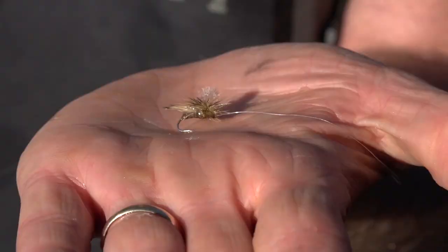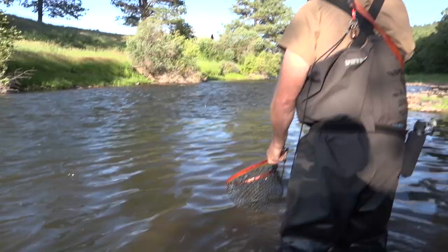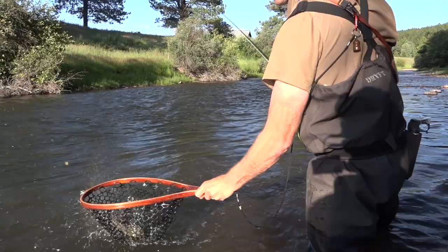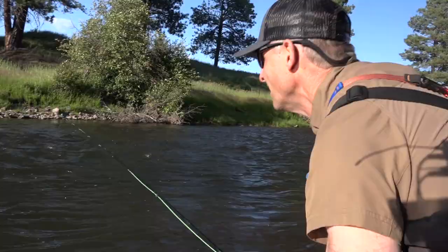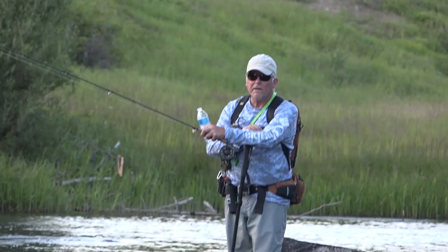We saw a caddis hatch out there in the river, so we tied on an elk hair caddis and that did the trick. I got him — holy smokes, he doesn't like being in the net! Look at that beautiful fish. I just cast out this caddis imitation because we'd been trying the chubby for quite a while without any luck. I tried the caddis, made several casts, gave it a little twitch, and that thing just exploded on it. Beautiful cut.